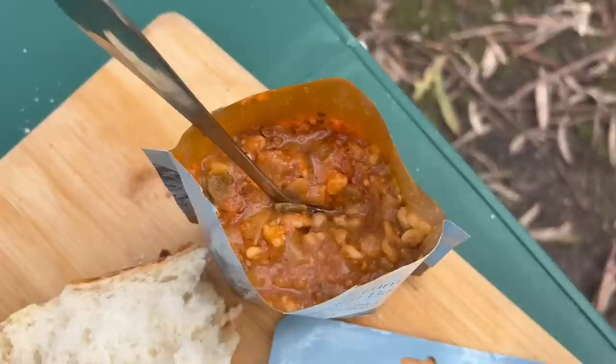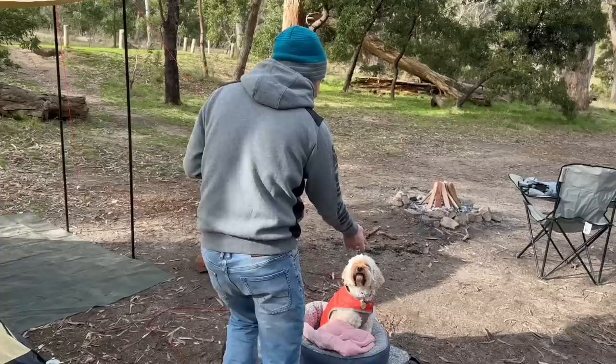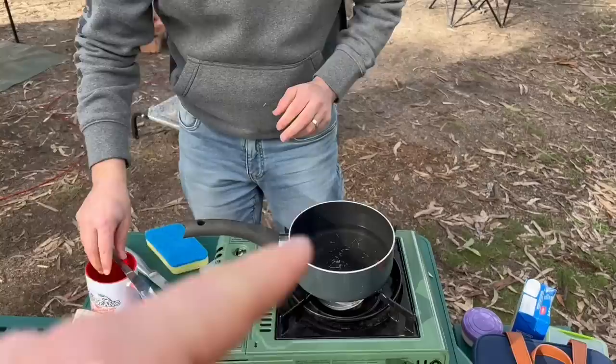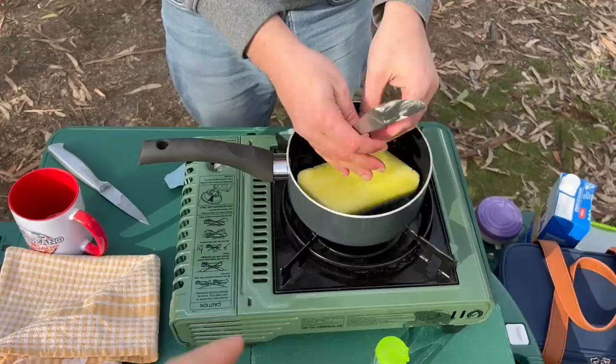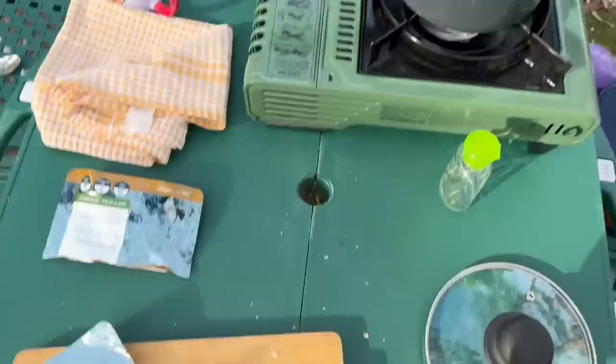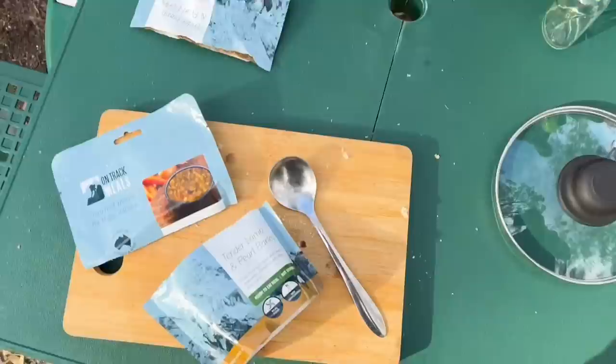Look how good it is — you can see all the veggies and everything in there. Adam being the genius he is, we used the water for his coffee, then boiled our lunch in it, and now he's going to wash our dishes. The dishes are basically just a knife and spoons. We've got something a little bit special for later tonight for dinner.